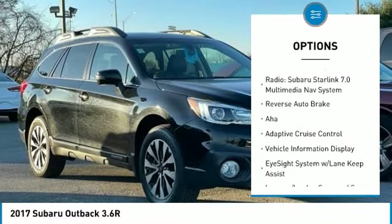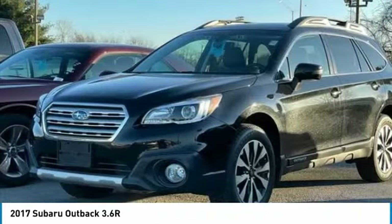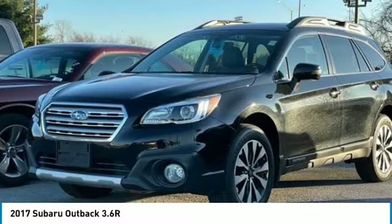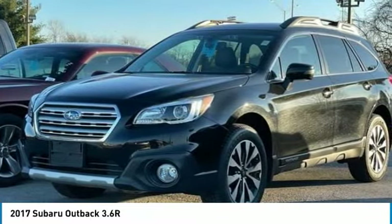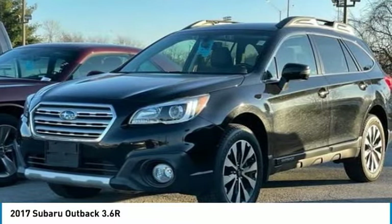12 Speakers, 4.111 Axle Ratio, 4 Wheel Disc Brakes, ABS Brakes, Adaptive Cruise Control, AHA, Air Conditioning, AM-FM Radio, Sirius XM.